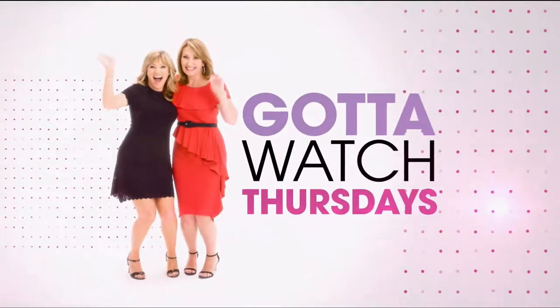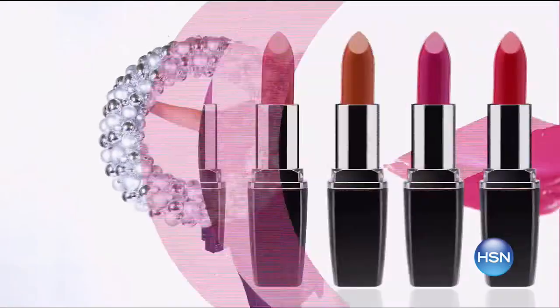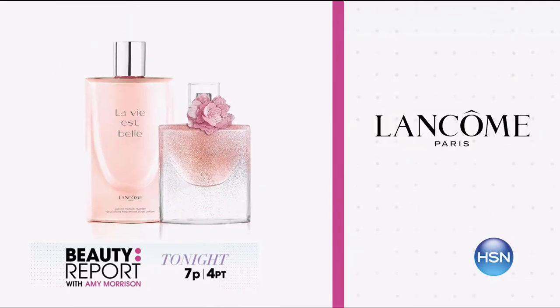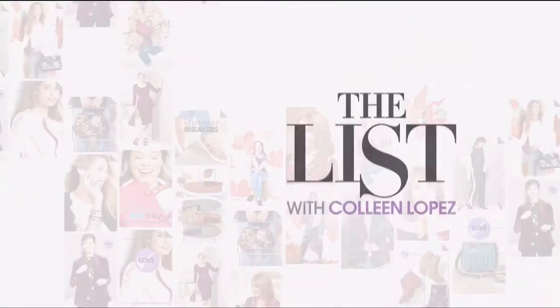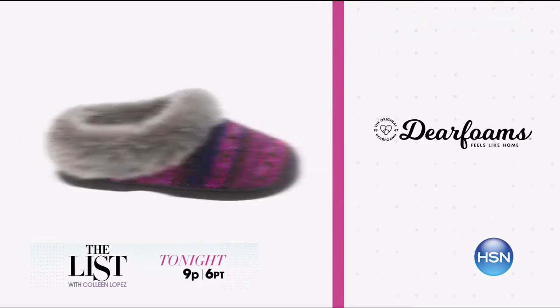Join Amy Morrison and Colleen Lopez for Gotta Watch Thursdays. The holiday countdown is officially on — Gotta Watch Thursdays is your guide to the perfect present. Join Amy Morrison on the Beauty Report for the launch of two exciting brands: Virtua Labs and Exuvians. And Lancome reveals their Today's Special presale. Then on the list with Colleen Lopez, decorate yourself this holiday season, find festive fashion for a holiday party, and last-minute gifts for everyone on your list. Join us tonight at 7 p.m.